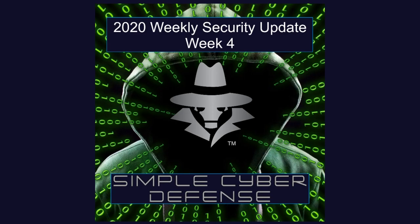This concludes this week's security updates and I hope to see you next week. If you liked what was in this episode, please consider liking, subscribing, and sharing with others. For more information, to suggest a topic, or to donate, head over to SimpleCyberDefense.com.